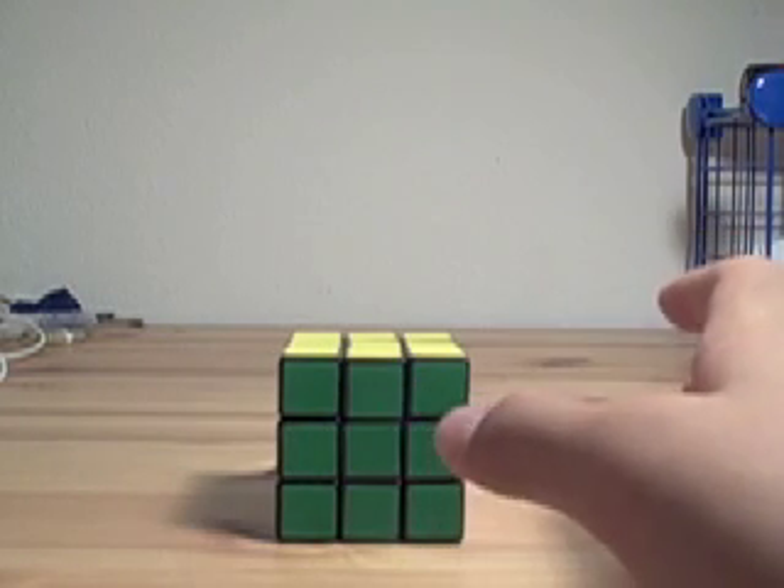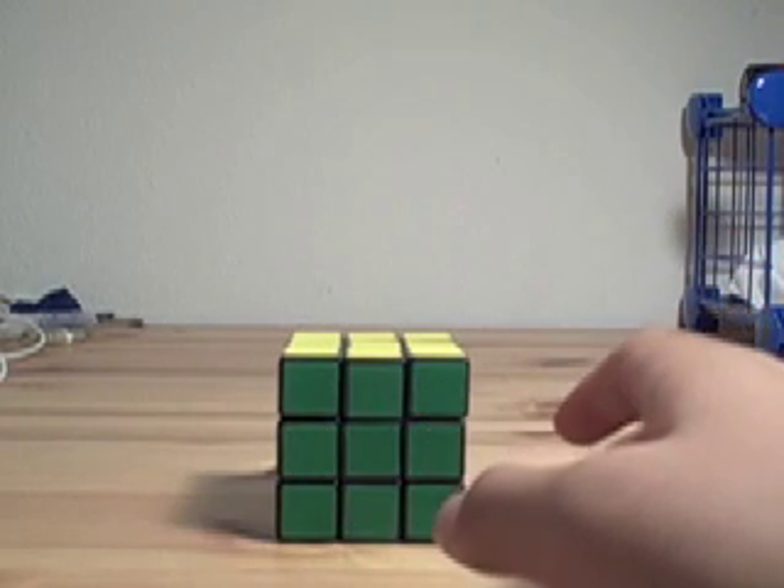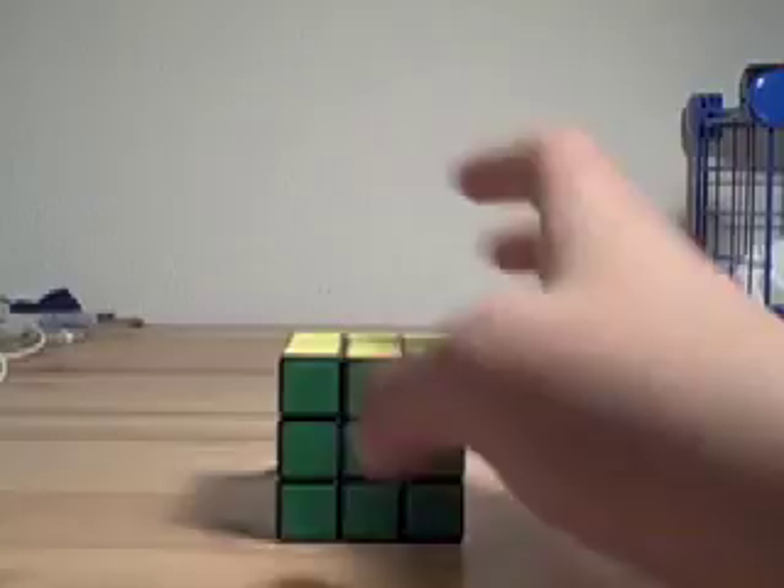So that's all the algorithms you need to know for the Two Look PLL. Now I'm going to teach you how to use it.